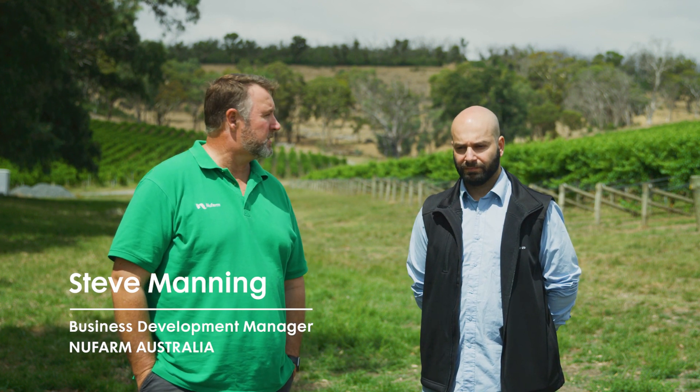Hi, I'm Steve Manning. I'm a BDM for New Farm in the south eastern Murraylands of South Australia, and I'm here today to have a chat with Spiro Poppinopoulos from AVL. We're going to have a bit of a talk about New Farm Tribase Blue. Spiro, tell us a bit about yourself first.